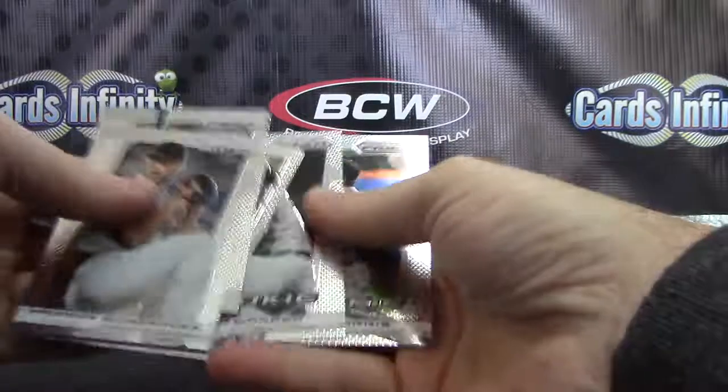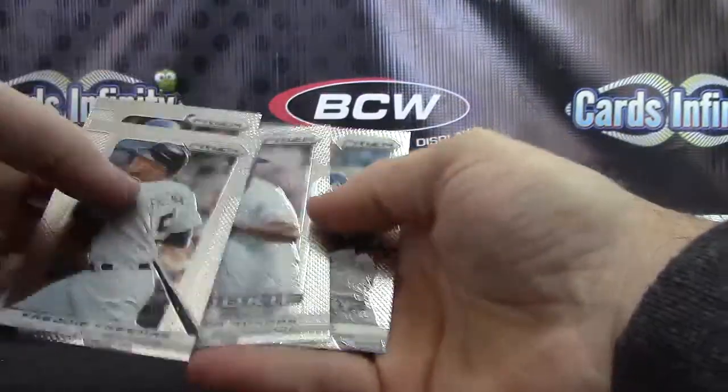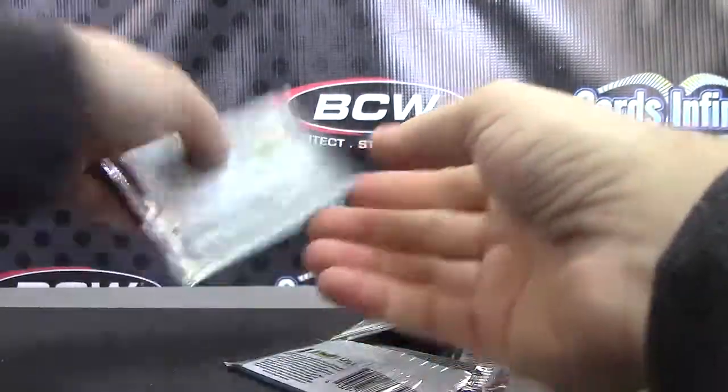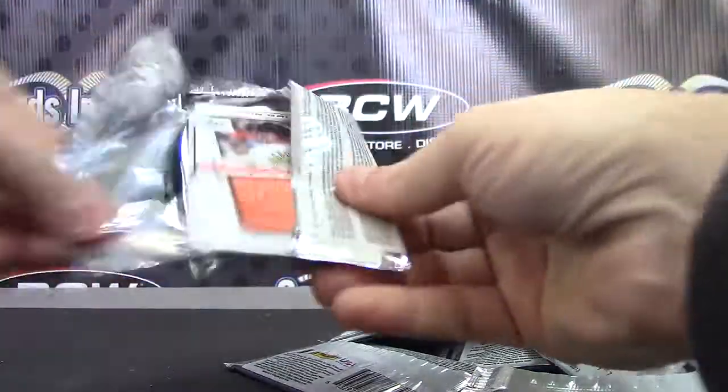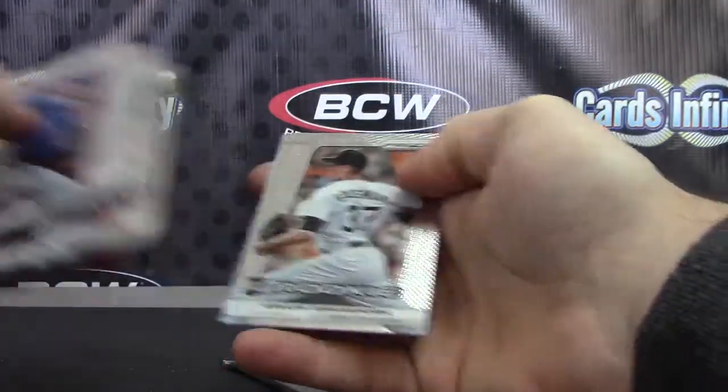Giancarlo and Logan Warren, Morris. Rondon and Holt. Shelby Miller, Arenado, and Gossman.